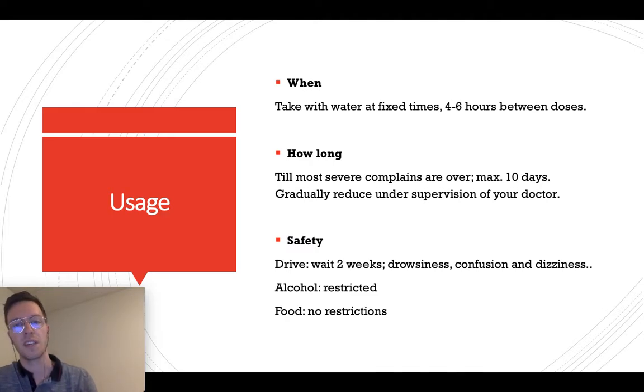How long can you take Tramadol? Mostly until your complaints are over, then you gradually reduce the dosage under the supervision of your doctor. But if you need more than 10 days, make sure to do so in correspondence with your doctor.